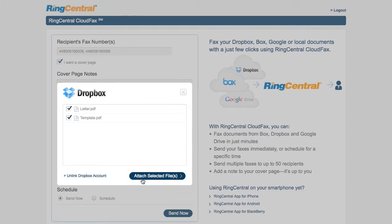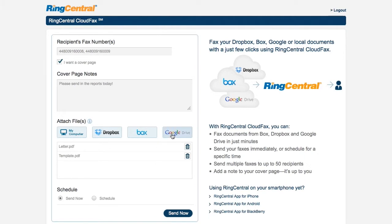If you wish to add more files from other cloud folders, you can simply repeat the same process we did earlier. Once you're done attaching files, schedule your fax to send it on a specific date, or click Send Now.